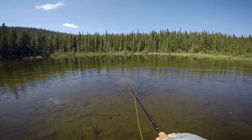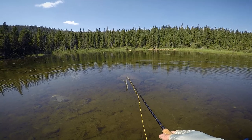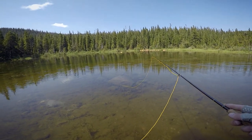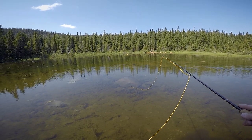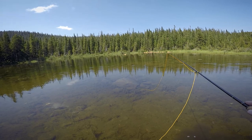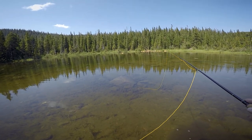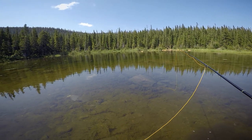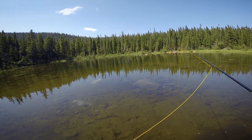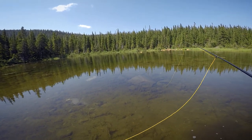We are at Rainbow Lakes, Indian Peaks Wilderness, throwing some dry flies. Just had a massive take on this chubby from a pretty small fish, but it seems to have scared off his buddies. A couple just chilling over there — let's see if they want to eat.